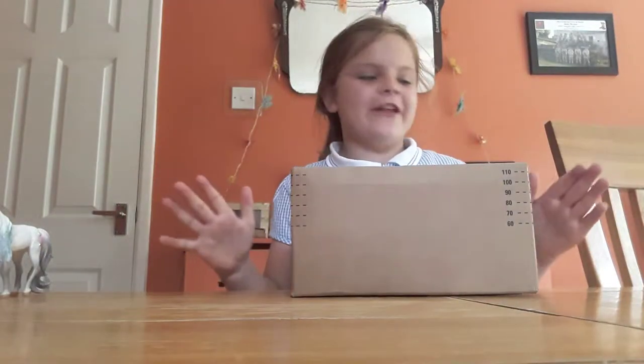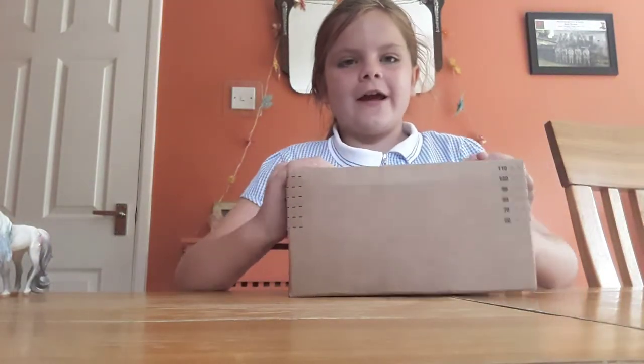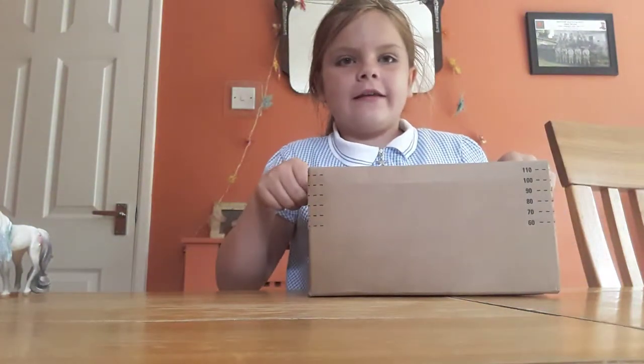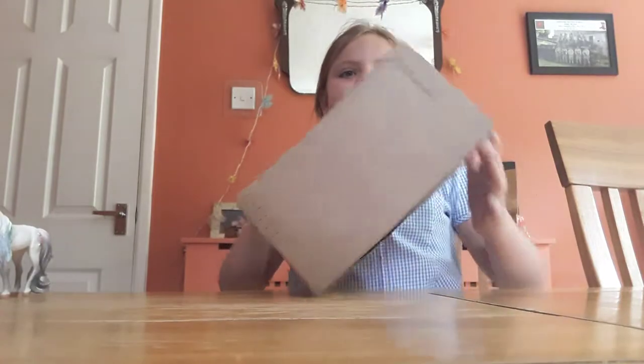Hey guys, welcome back to another video. Yep, you guessed it, another Schleich package. So I'm just going to go ahead and open it.